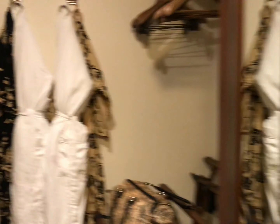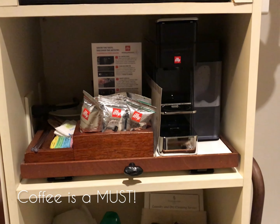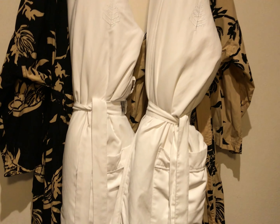And here is their walk-in closet with the coffee amenities there, and robes — you have two choices of robes. I love it.